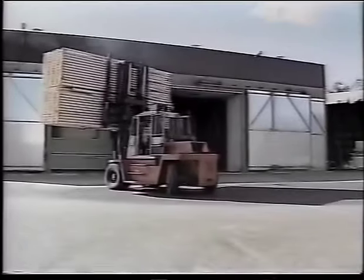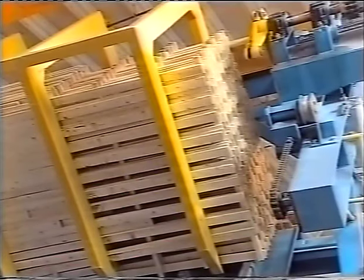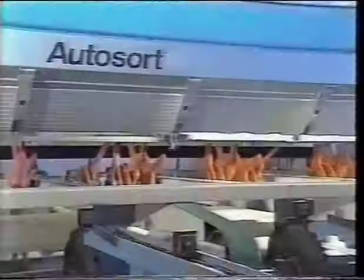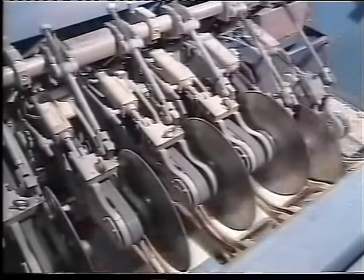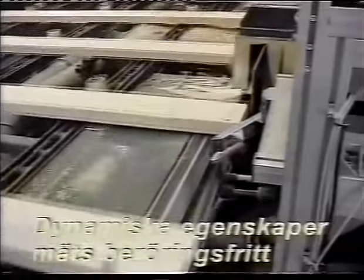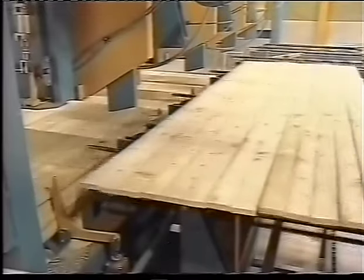This is how the dried lumber is transported to the grading department. Using top-modern technology, the quality of planks and boards is controlled, cross-cut to specified lengths and finally sorted. Lumber for products such as floor beams and roof trusses is strength-graded for a growing market. Now the timber is ready for packaging, wrapping and labelling.